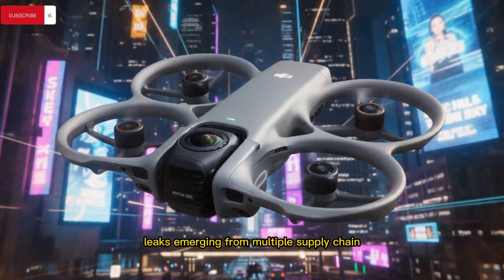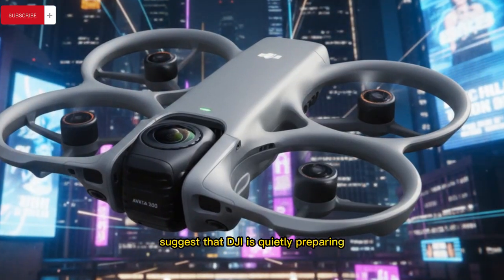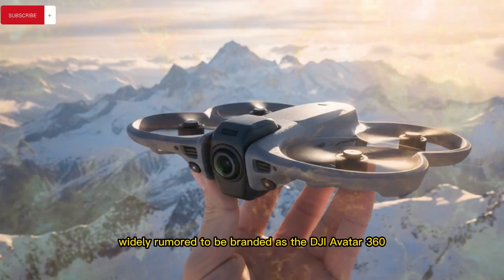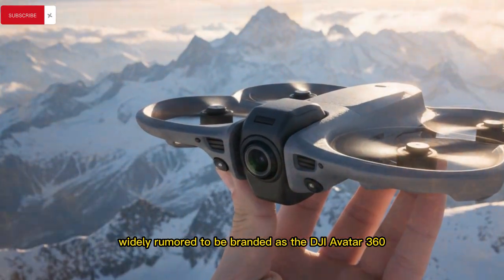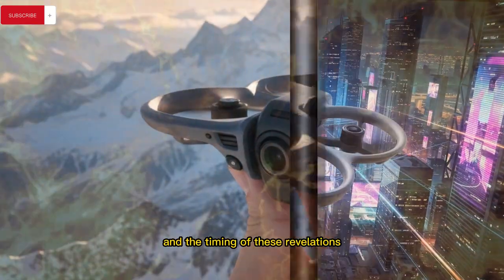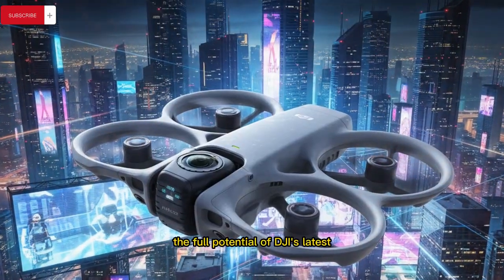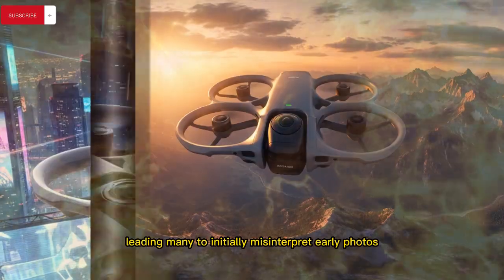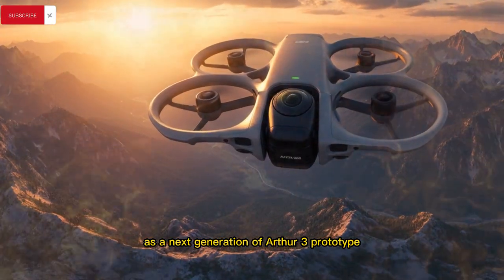Leaks emerging from multiple supply chain and testing sources suggest that DJI is quietly preparing one of its most ambitious aerial platforms to date, widely rumored to be branded as the DJI Avata 360. The timing of these revelations is particularly noteworthy because they surfaced just as creators were beginning to unlock the full potential of DJI's latest compact drones, leading many to initially misinterpret early photos as a next-generation Avata 3 prototype.